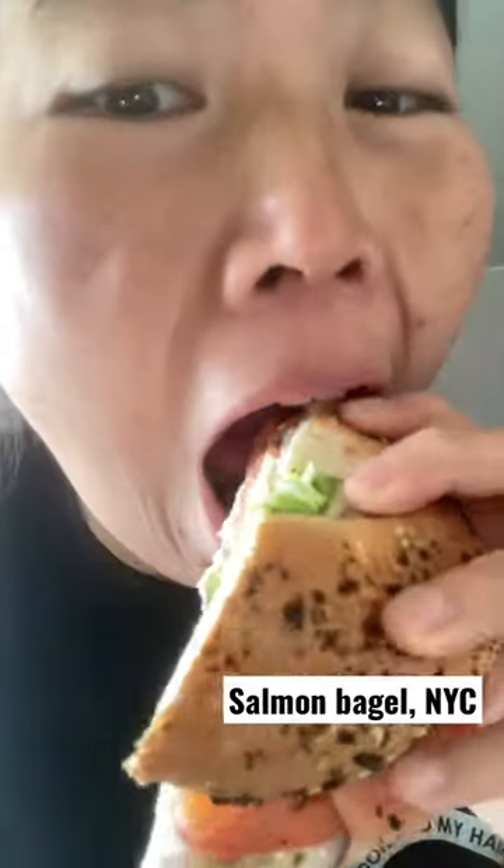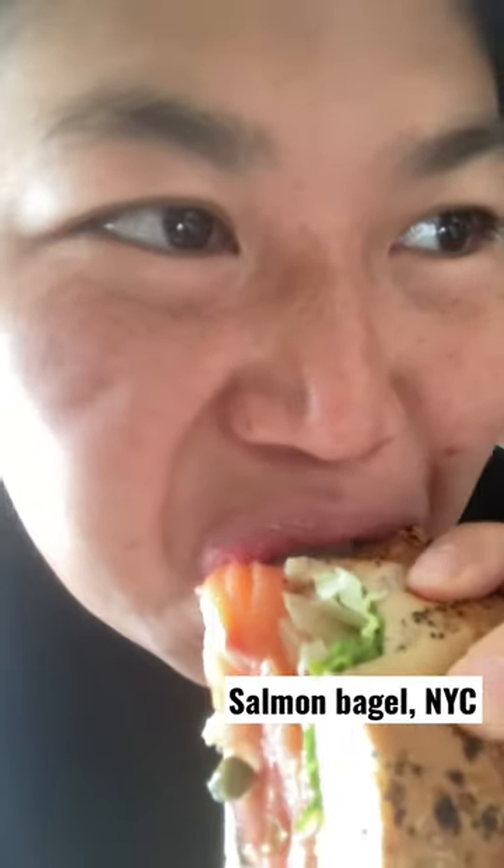Good stuff, good stuff. Let's see how it tastes. There's a little capers and onions in there too.